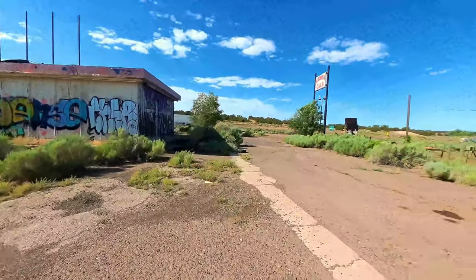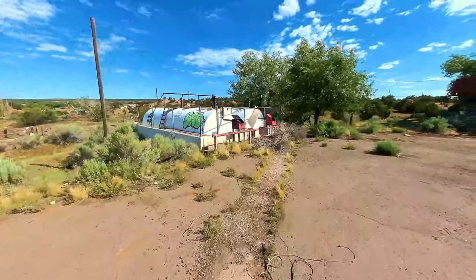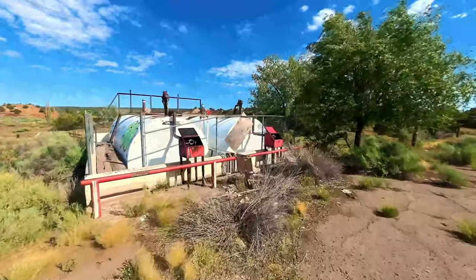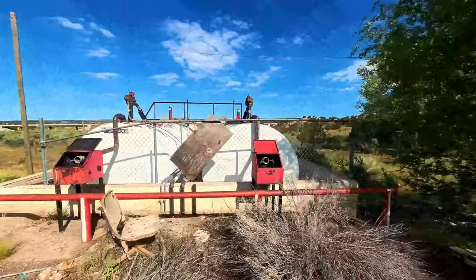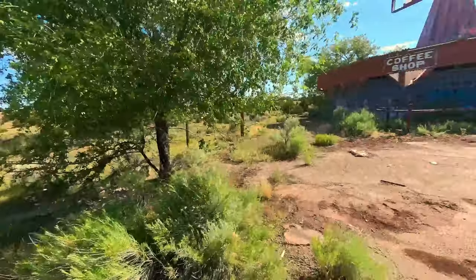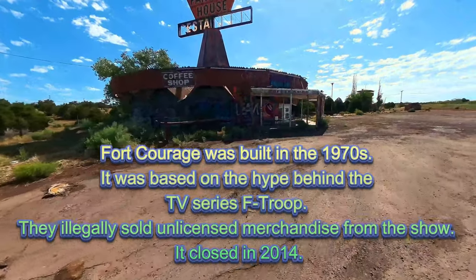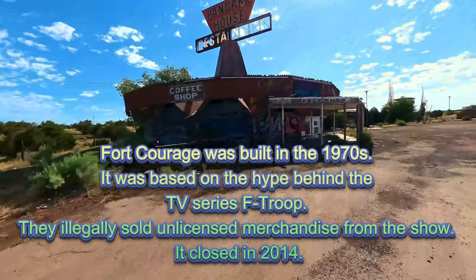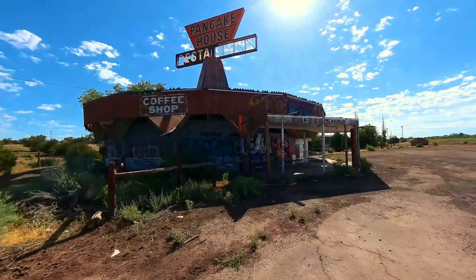Just a bunch of tires over there. I'm sure these have been emptied — there's probably nothing left in them. I wonder what the story is on this. We'll have to do more research. I think it just went under because of the economy and they closed Route 66, so it just kind of went under slowly — it just slowly went to nothing.